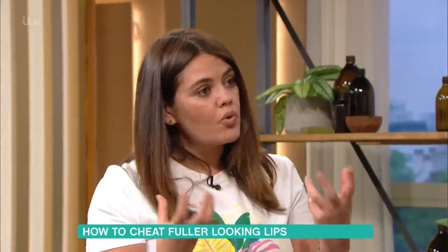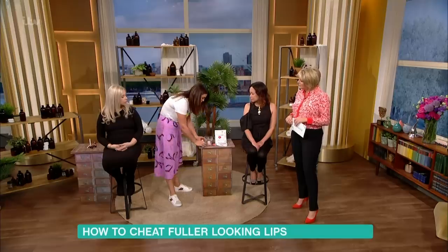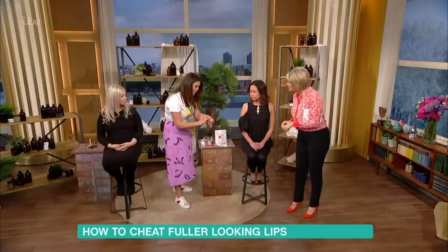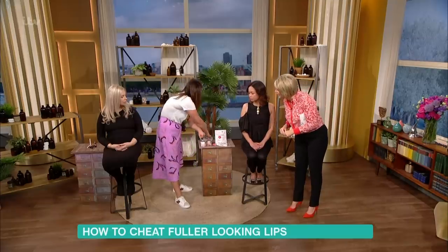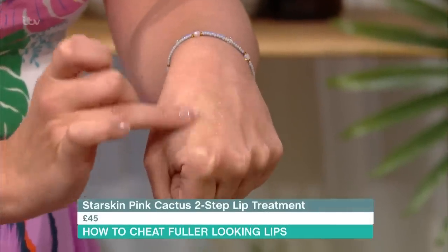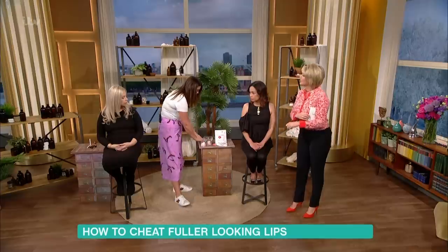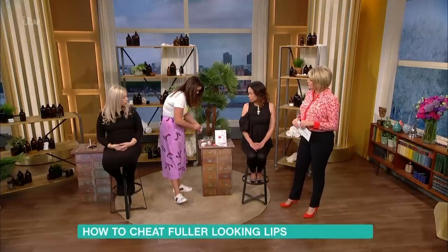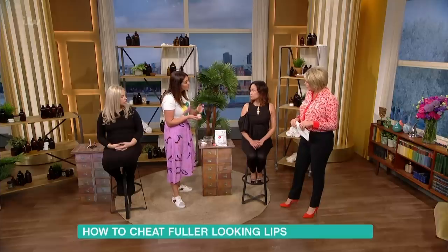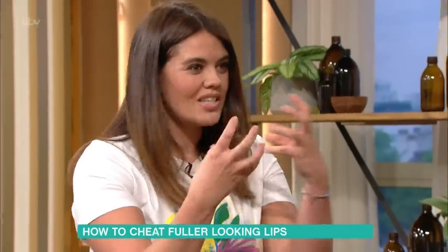The other thing you can do is scrubs. A lot of people do it before they put lipstick on, but this one from Starskin is an exfoliating foaming lip scrub. You pop it on your hand, add a little water and it foams like a cleanser. I tend to do this more at night time — exfoliate your lips and then apply a night cream treatment, which is a really nice thing to do.